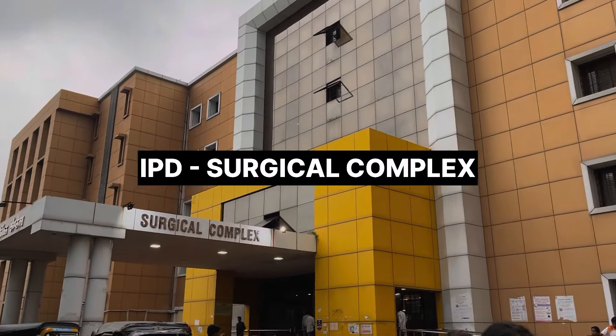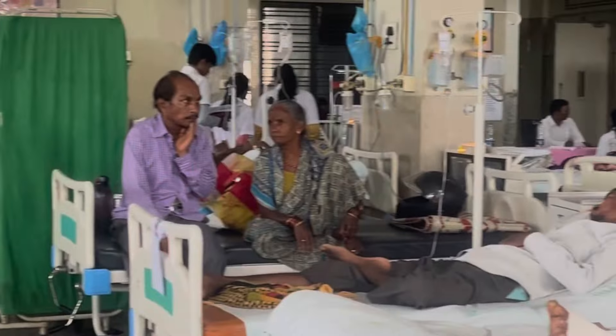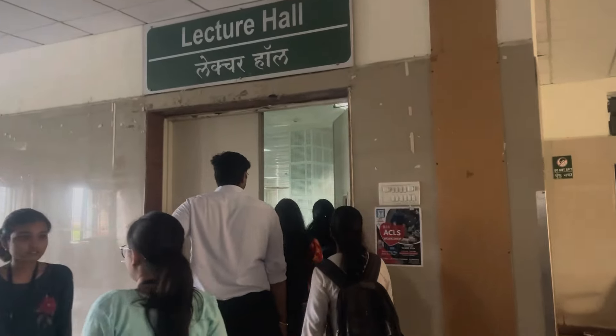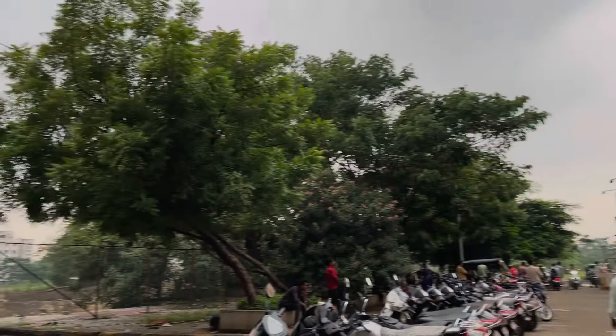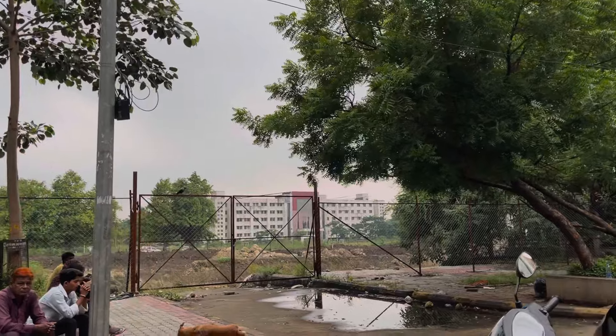This is the IPD of I.G.M.C. Nagpur — that is the surgical complex. It has wards, operation theatres, lecture halls — everything. And opposite to this building, a new building's construction is going on for more beds.